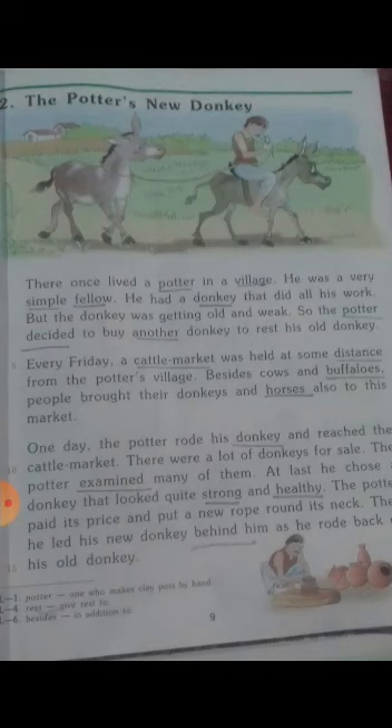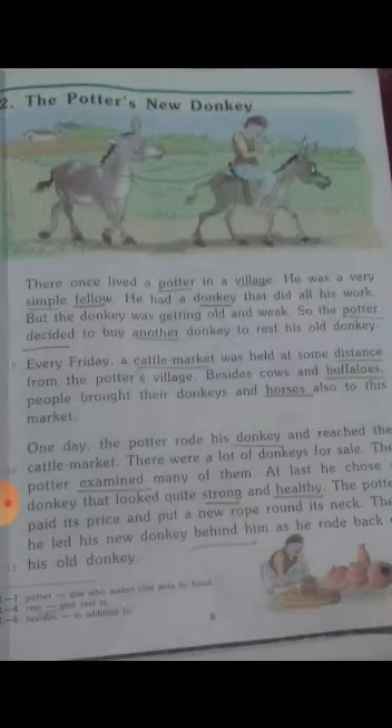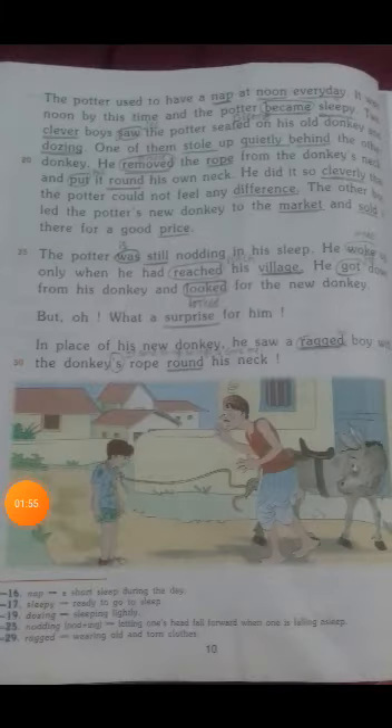Before purchasing, he examined many donkeys — just as when we go to a shop to purchase cloth, we examine the cloth first. In the same way, he examined many donkeys and finally purchased a strong and healthy donkey.